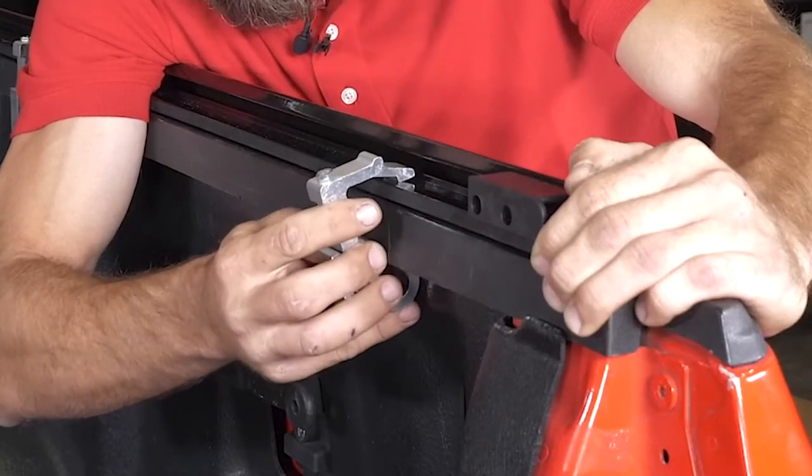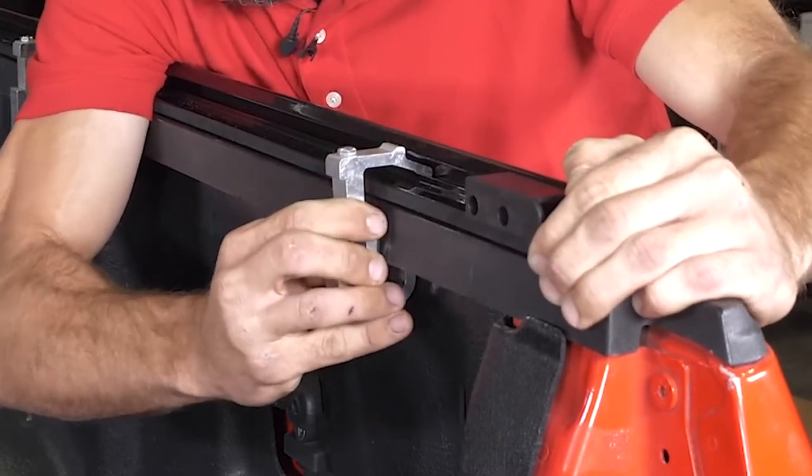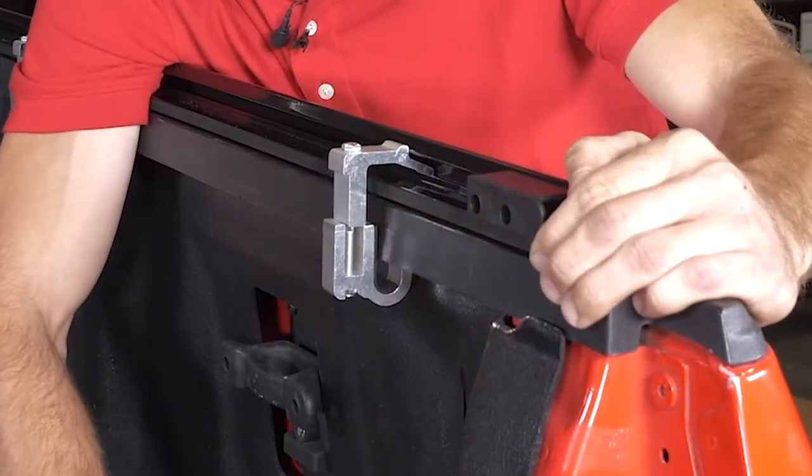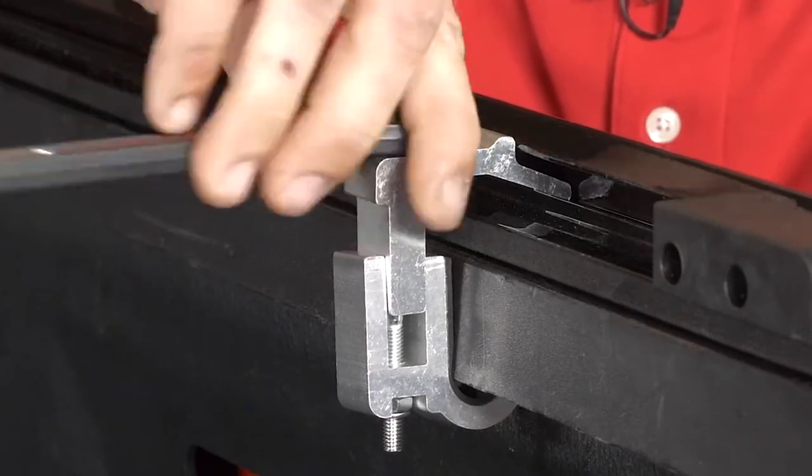The plastic components on this tonneau cover do not look very durable, but for such an inexpensive model they are as good as it gets. Also, the weather stripping seems quite thin, but you can easily and cheaply get a better one.